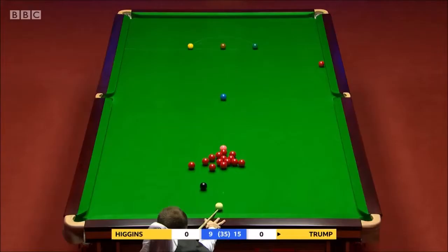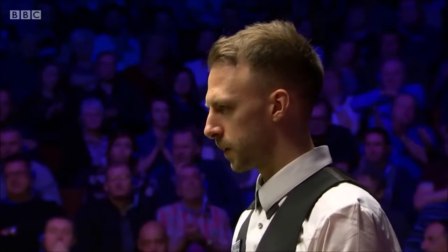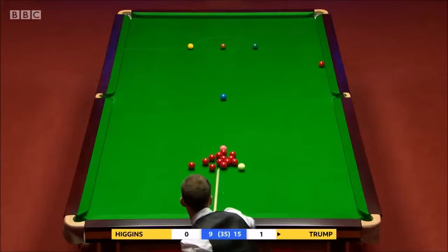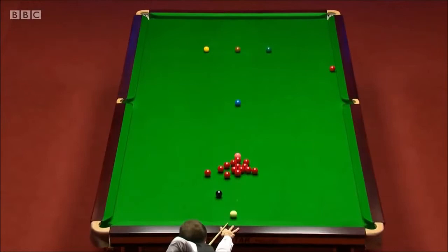Does this red possibly pot, because he can play it as a shot to nothing? Wow! What a pot that was! My goodness. I don't think John Higgins considered that option. He did flick the black away from the spot — perhaps that wasn't what he was intending. But what a shot from Judd Trump.